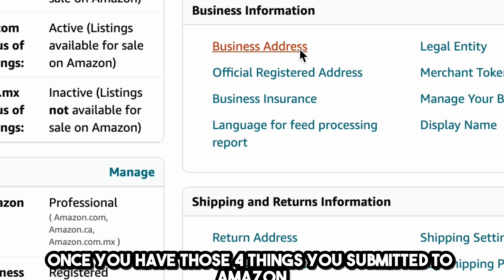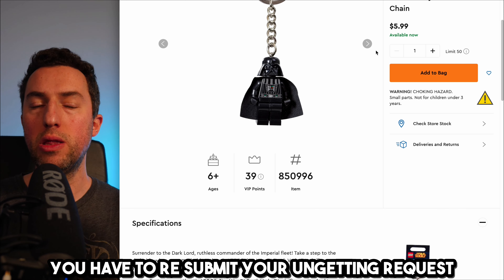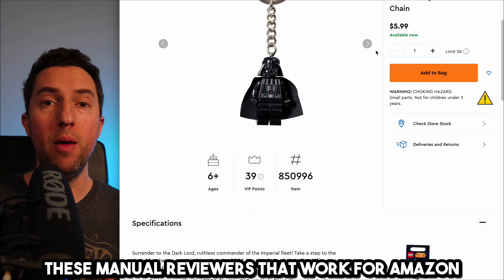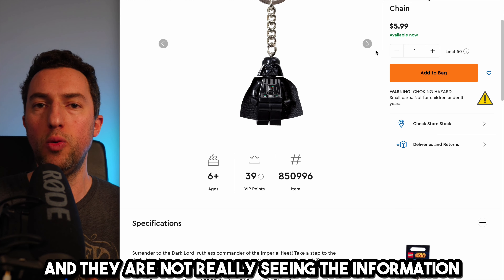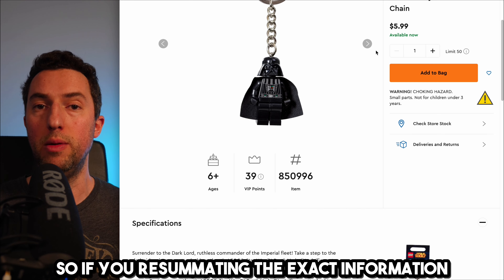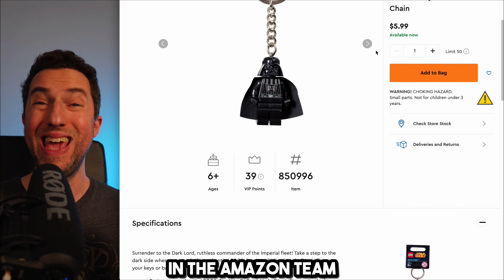Once you have those four things, you submit it to Amazon and they should be able to ungate you. If they don't ungate you, you have to resubmit your ungating request. Sometimes the manual reviewers, who are outsourced to other countries, don't want to spend a lot of time and move fast through their tasks without really seeing the information. So sometimes it takes two, three, four, five, maybe ten resubmissions of the exact same information. Don't worry — it's just a matter of it landing on the right person on the Amazon team.